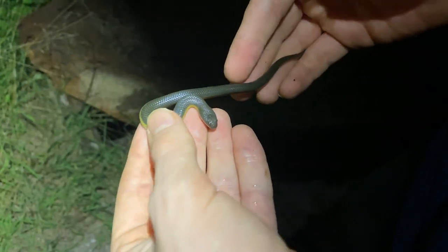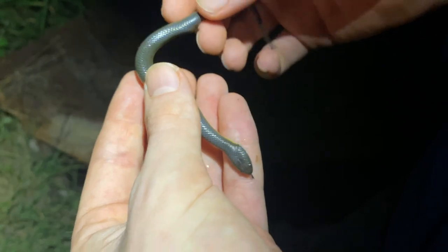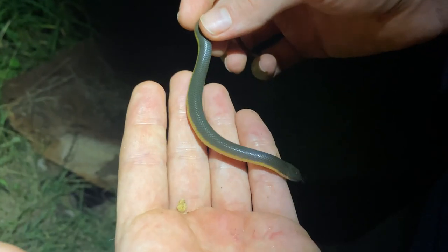We have a tiny, incredibly cute little snake inside, and this one has a nice yellowish edge to the venter. These guys don't always have that — sometimes they can just be plain underneath. He's biting so I'm going to let him go.